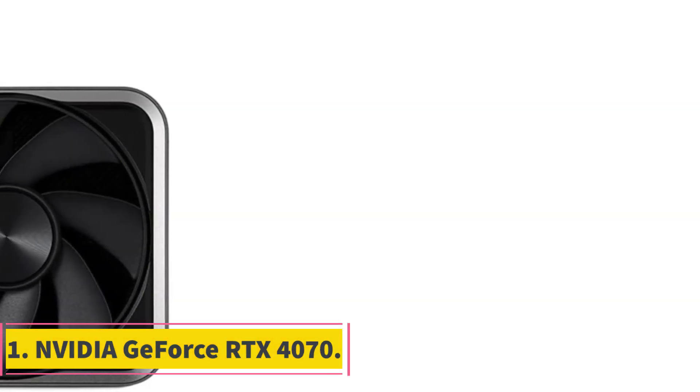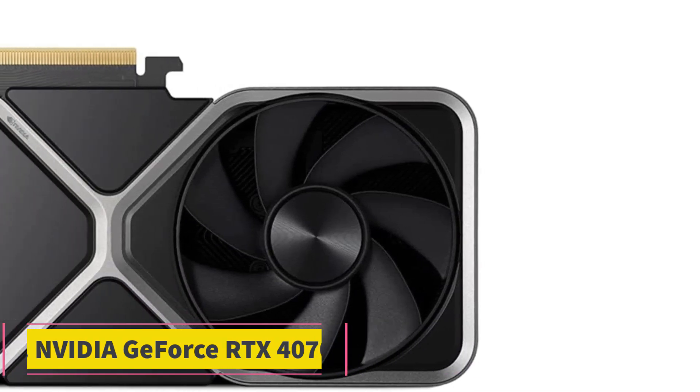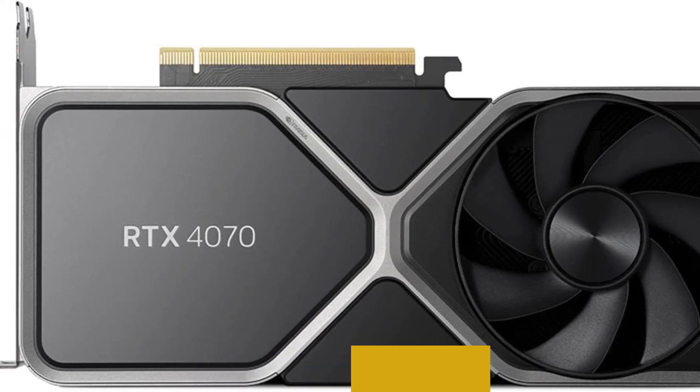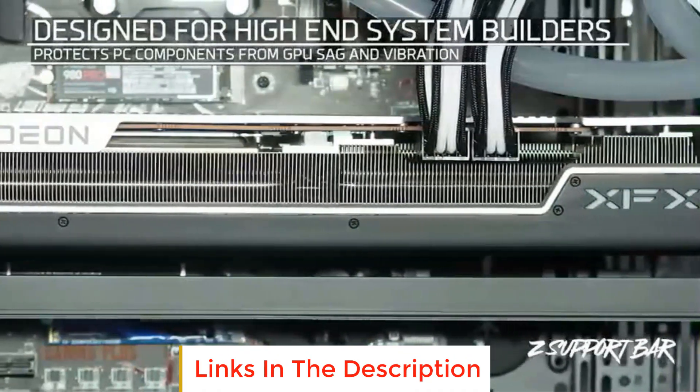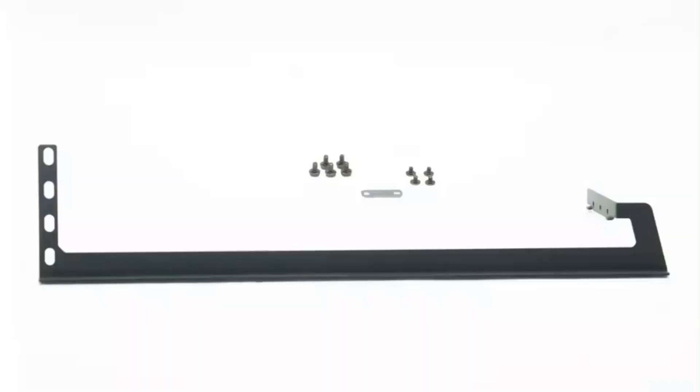Number 1: NVIDIA GeForce RTX 4070. The NVIDIA GeForce RTX 4070 is a cutting-edge graphics processing unit (GPU) designed to deliver high-performance graphics and advanced features for gamers, content creators, and professionals.